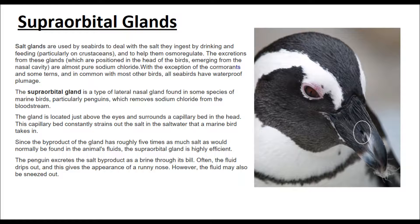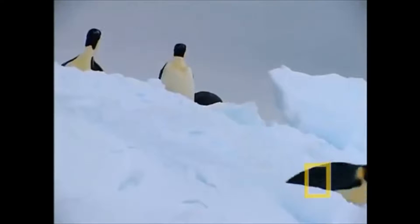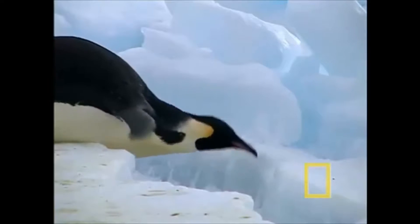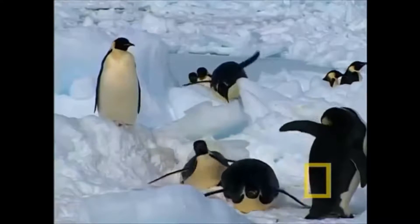The supraorbital gland is a type of nasal gland found in some species of marine birds, particularly penguins, which removes sodium chloride from the bloodstream. The gland is located just above the eyes and surrounds the capillary bed in the head. This capillary bed constantly strains out the salt in the saltwater that a marine bird takes in. Since the byproduct of the gland has roughly five times as much salt as would normally be found in the animal's fluid, the supraorbital gland is highly efficient.